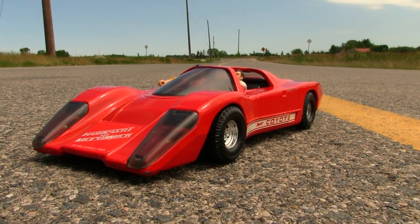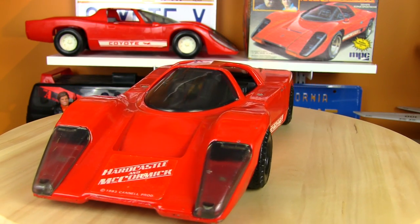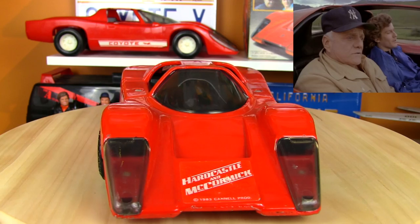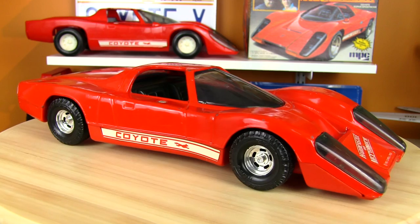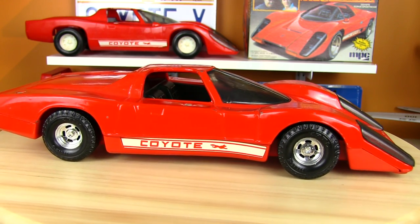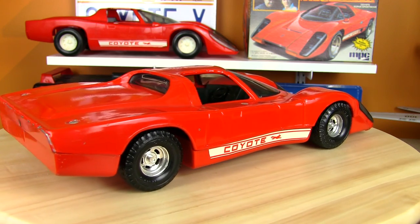The Ertl Diecast 1/16th scale Coyote from Hardcastle & McCormick was released in 1983. She must be about 30 years old now — that's a long time ago, Judd. It sure is, a little more than that, but just like the real thing, this piece is just as gorgeous as ever, despite a few scrapes.